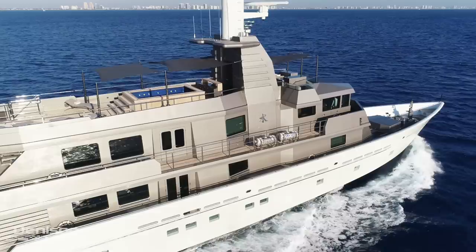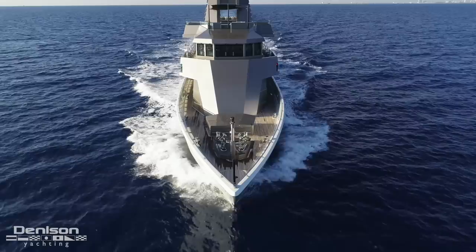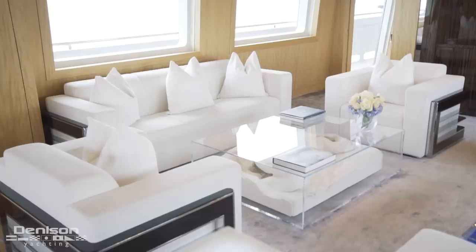Her exterior profile is unmistakable, and her battleship looks are absolutely terrifying to the seas. When you step inside, you're walking into a five-star hotel that looks just like what you're seeing behind me now.